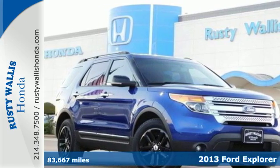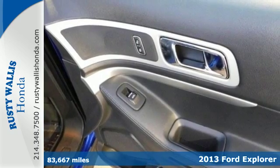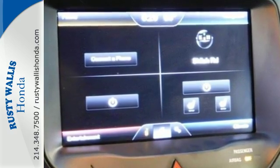It's a 2013 Ford Explorer packed with safety features for you and your family. It's easy to see why this is one of the best SUVs on the market. The interior is comfortable with seating for the whole family.